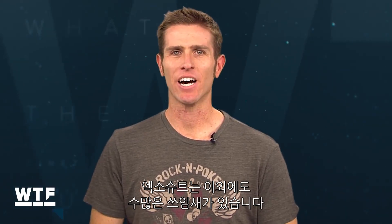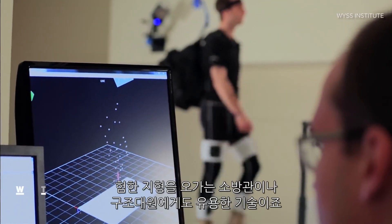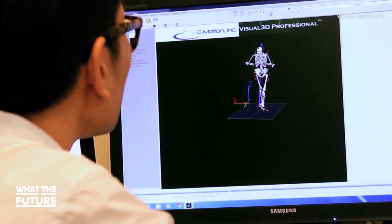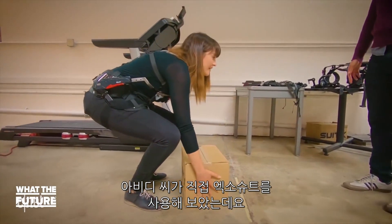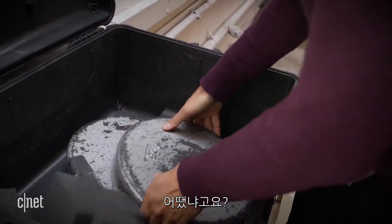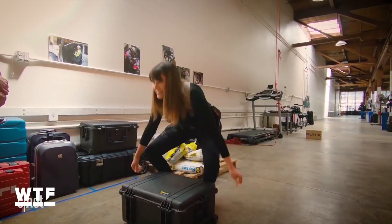Exoskeletons like this have a ton of potential. Beyond helping soldiers in the field, firefighters and other rescuers could use them to navigate rough terrain. Ford has already started using them at auto plants. And CNET's Lexi Savides got to try out SuitX — and the results? Well, they speak for themselves. Whoa! It's a problem!